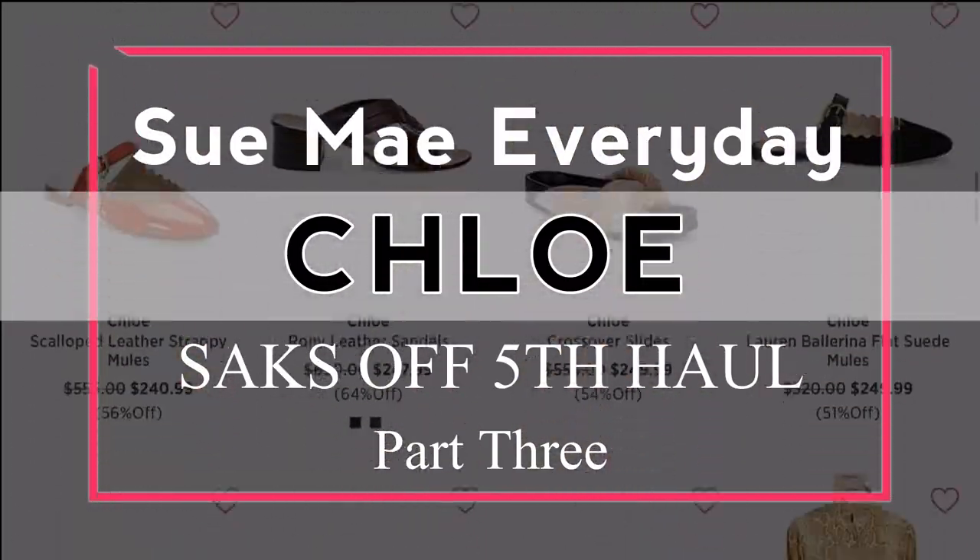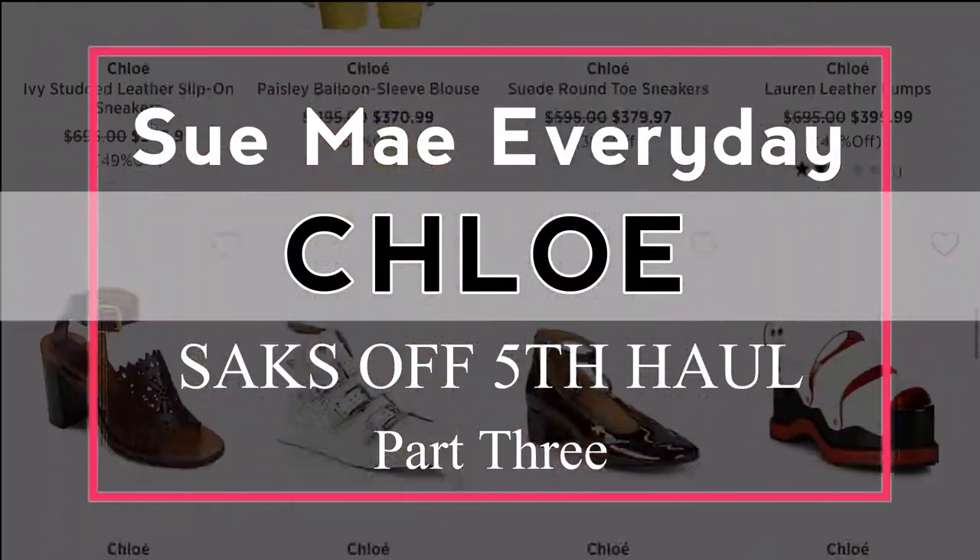Hey everyone! So today is the third video of my Saks, Saks Off 5th haul, and I'm going to be showing you what I picked up from Chloe. So keep watching! So like I mentioned in my two previous videos, this is a continuation of my Saks, Saks Off 5th haul. Both were having great sales, so I definitely took full advantage of it.